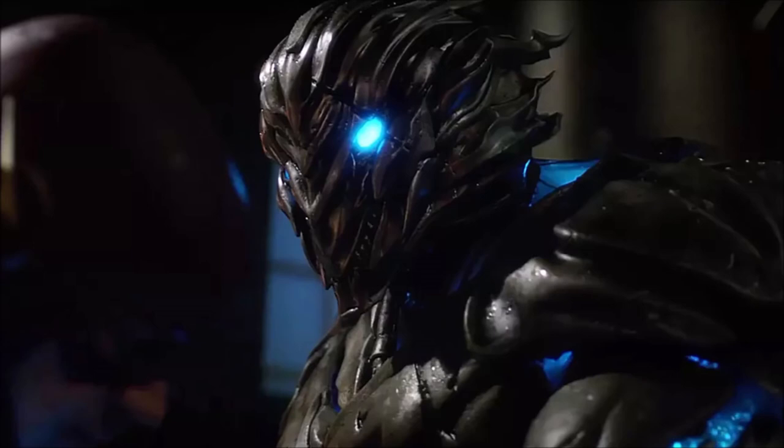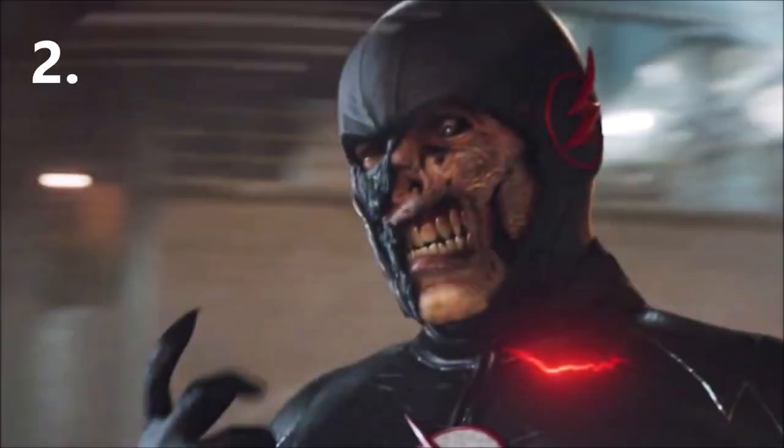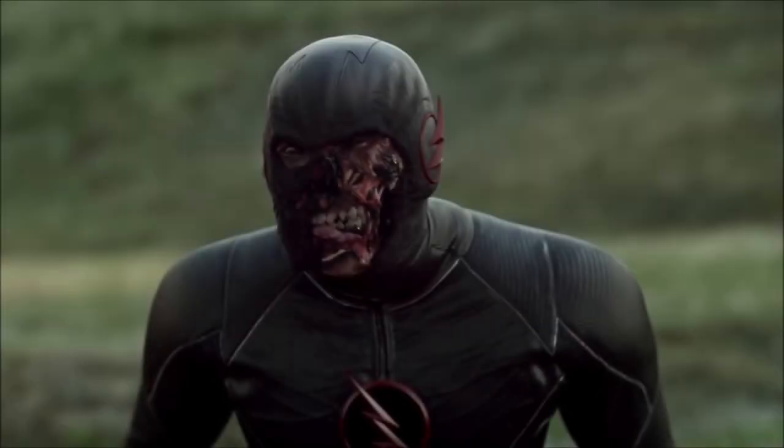Number 2 is Black Flash. Not even Thorne or Barry could outrun the Black Flash — Thorne spent a whole season on Legends trying to escape him. He is a part of the Speed Force, working for it, and is therefore incredibly fast. His job is to catch speedsters, meaning he has to be faster than them. He would be higher on the list, but Barry is known as the fastest speedster, so we'll keep it at number 2.